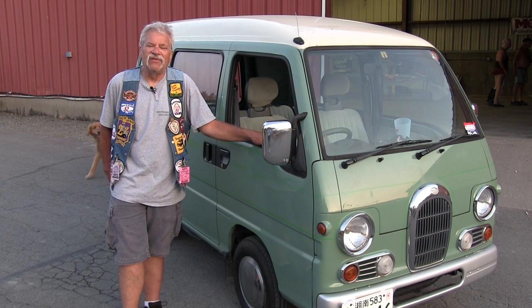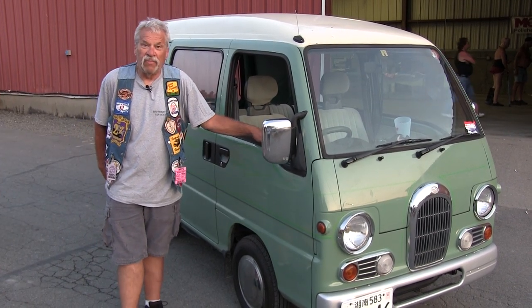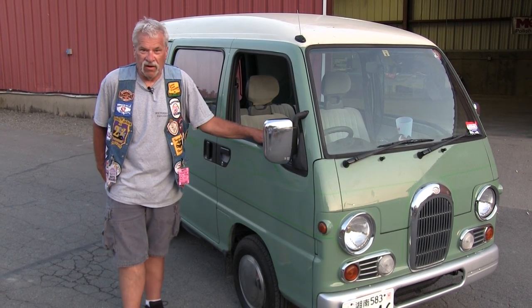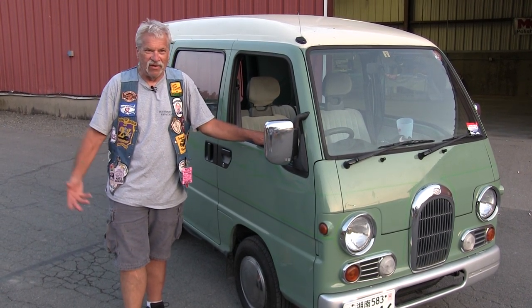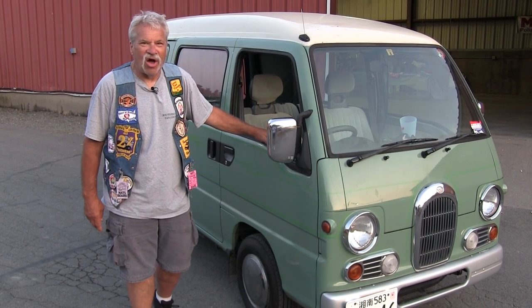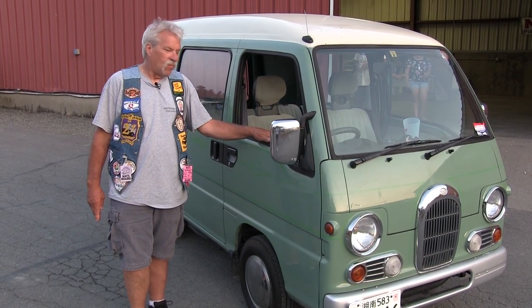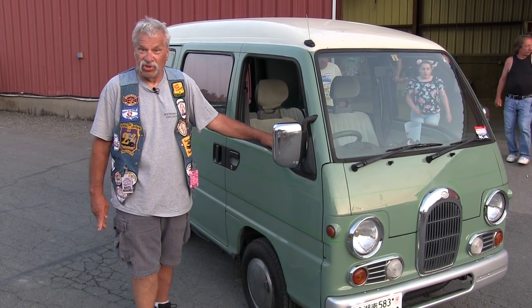So I started checking into it and I found a company in Japan where you can bid on cars and vehicles online. I started watching and they started sending me stuff to check out, and this little van came up. I ended up buying it at the auction and had it shipped here. I bought this in March and it showed up in Baltimore in June.